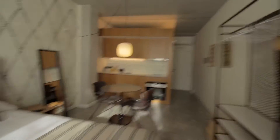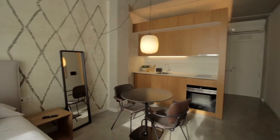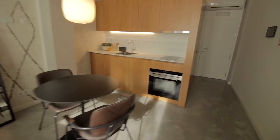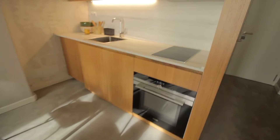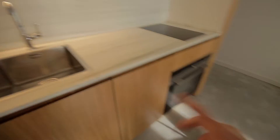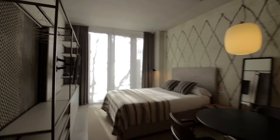You have the table here with chairs and the mirror over there. You have a microwave oven, electric stoves. There's a mini fridge over there and some storage space, dishwasher over here, sink and some more storage space with all the tools and stuff you would need.